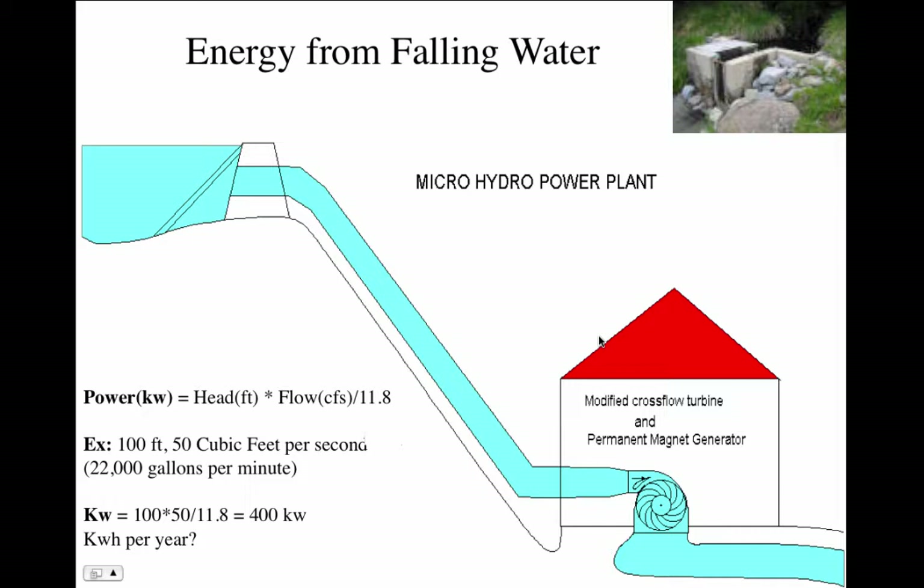The energy from falling water is related directly to the distance the water falls, which is called the head, and the quantity of water that flows, which is called the flow. Flow is typically measured in cubic feet per second — there are about eight gallons in a cubic foot. For very small flows it might be measured in gallons per minute, but for anything of any significant size it's measured in cubic feet per second.